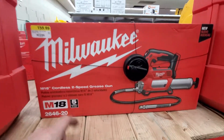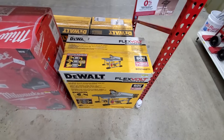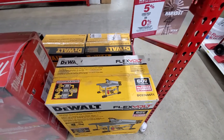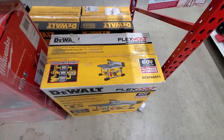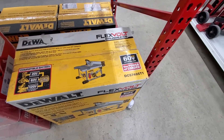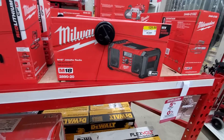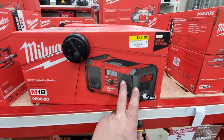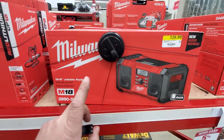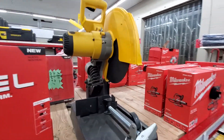They have the M18 cordless two-speed grease gun for $160, and one for $200. There's a big DeWalt table saw — Flex Volt brushless 60V Max lithium-ion, the power of corded — pretty nice at $425. If you need a little radio for your shop, it's $129 Milwaukee name brand. They also have the DeWalt name brand, and then there's the DeWalt chop saw display.